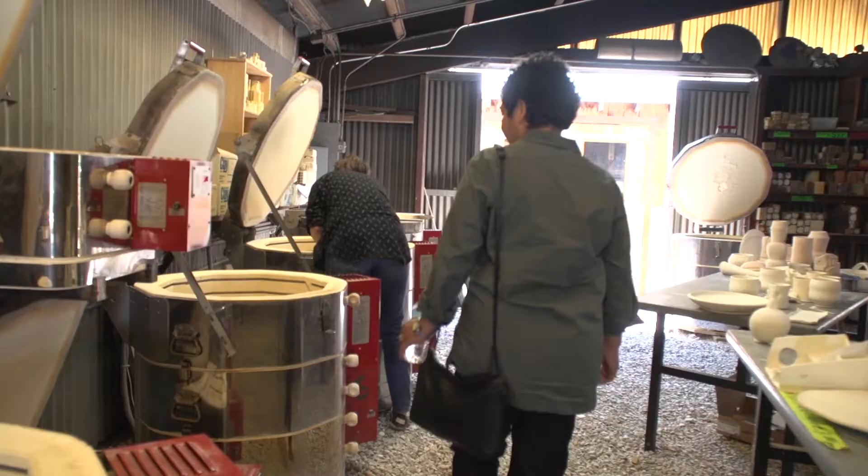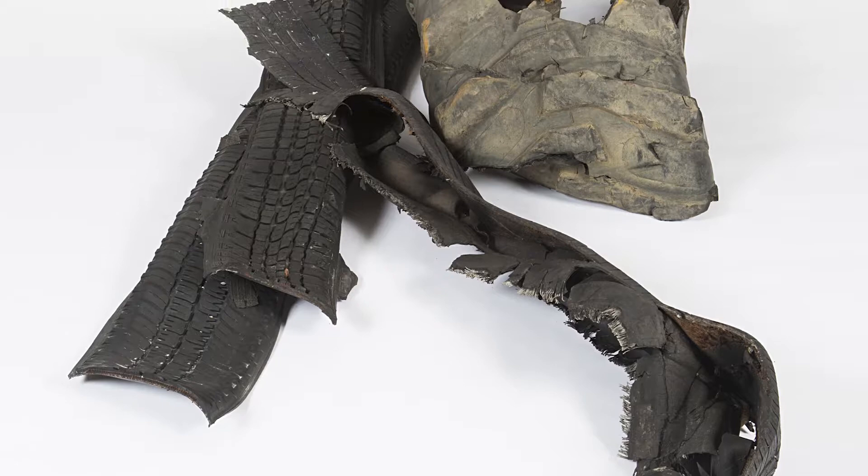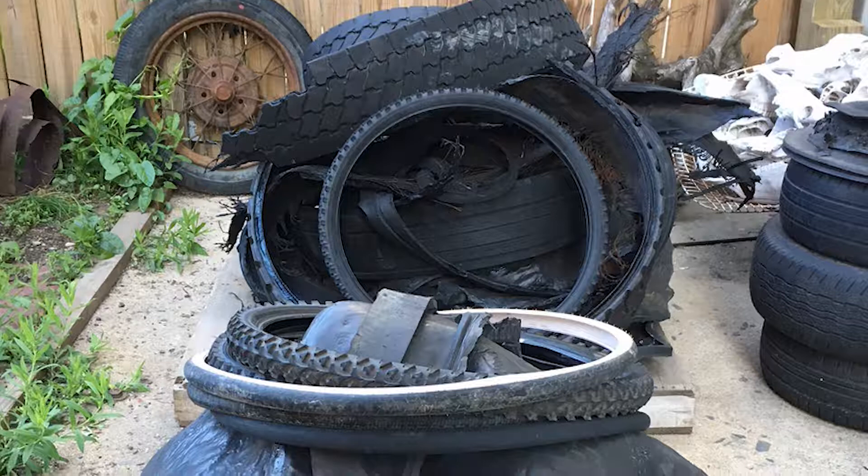Because my work involves a lot of found objects, for many years now I've been picking up pieces whenever I walk around. Whenever I walked through a building, I was allowed to pick up whatever trash I wanted to, so I had my own trash which I used for my sculptures.